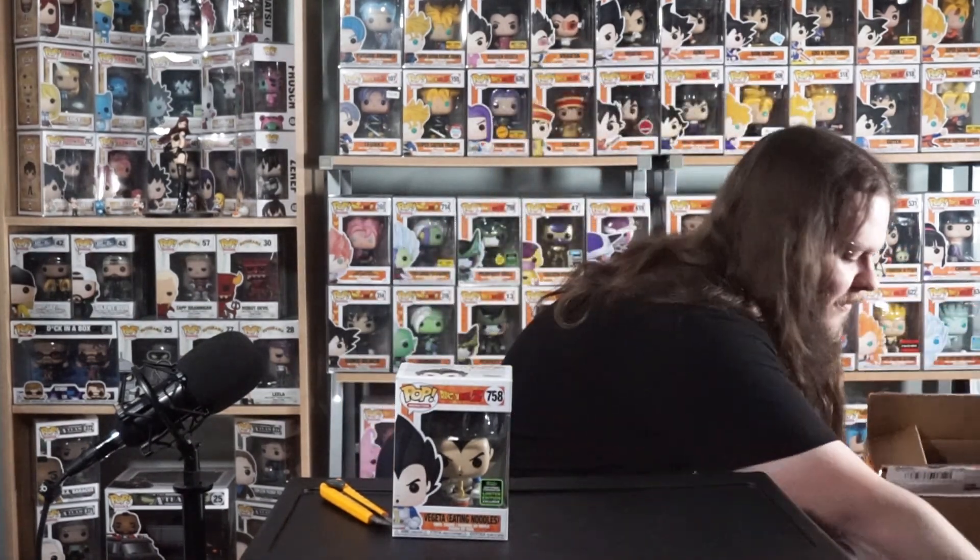They put some paper in there and both pops are in protectors as well, so it looks like they got here in great shape. There's also a pop from the Legend of Korra in there — we're going to be reviewing those very shortly, so make sure you subscribe so you don't miss those ones.